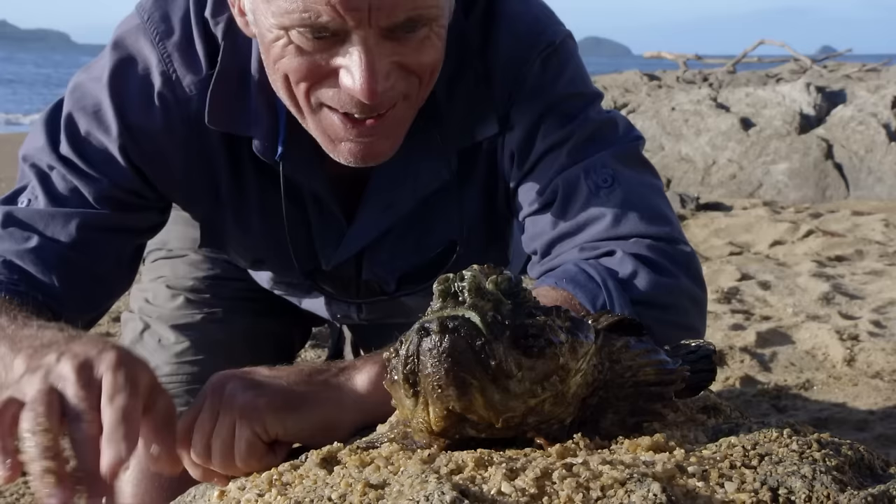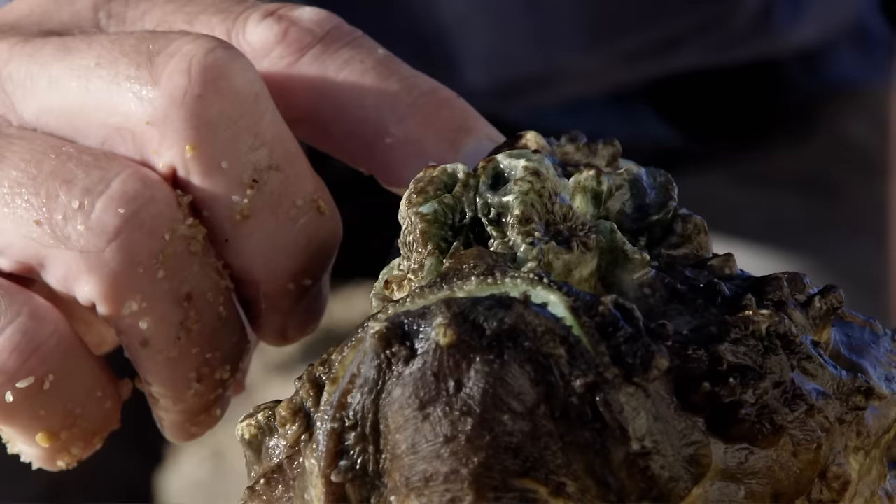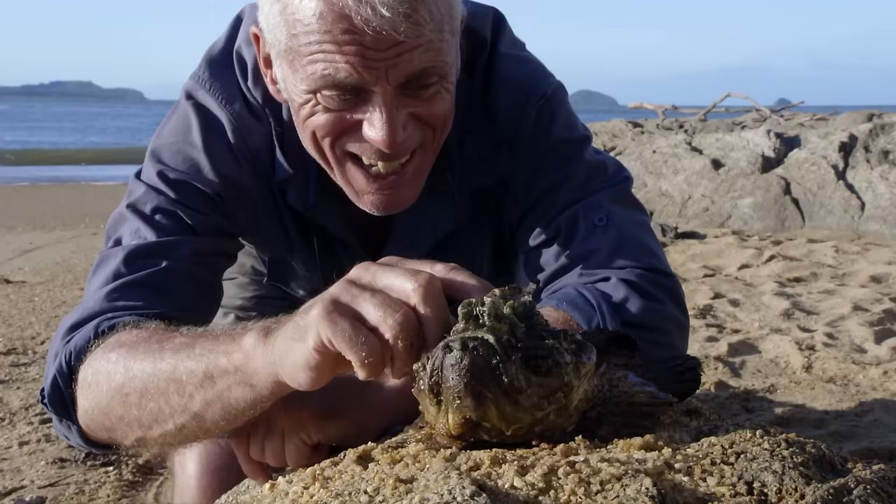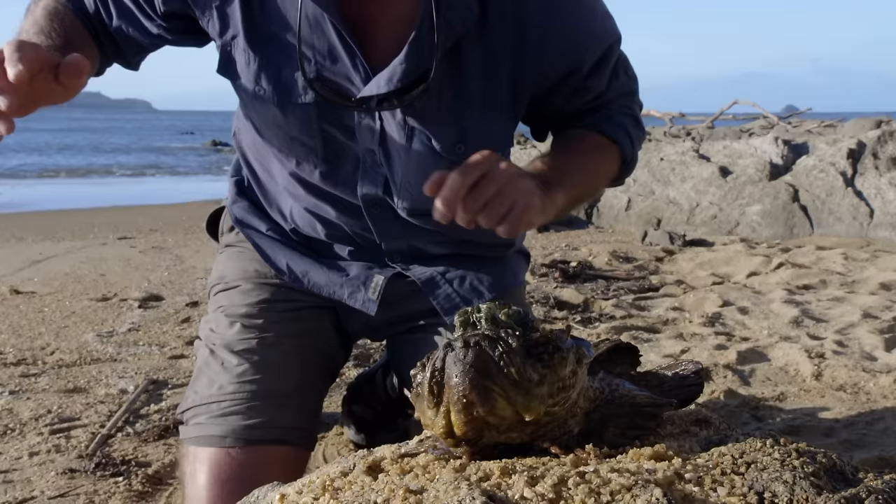It's the spines on their back that deliver the deadly venom. It's actually got 13 of these dorsal spines, and each one is basically a hypodermic. Just a little way back from the point is where the venom is. And if you tread on one of these, it's your body weight that injects it.